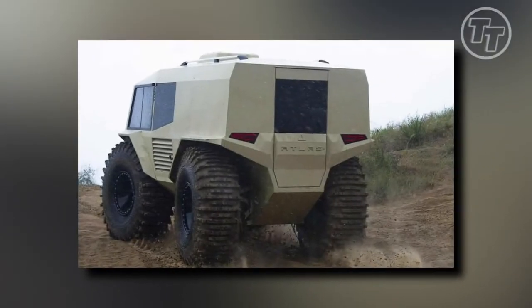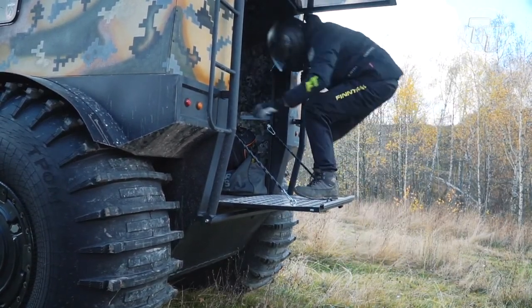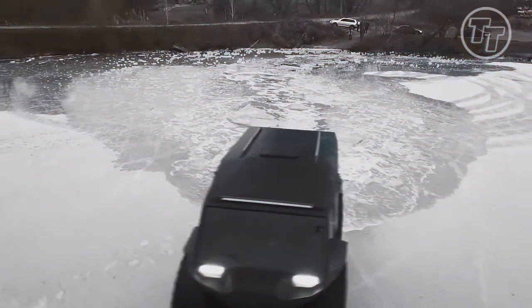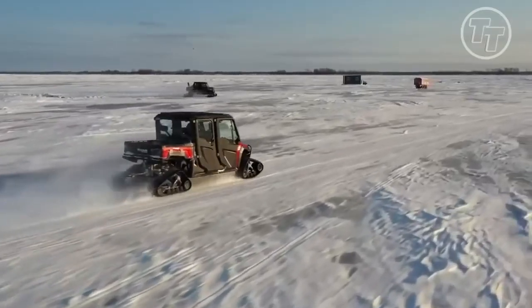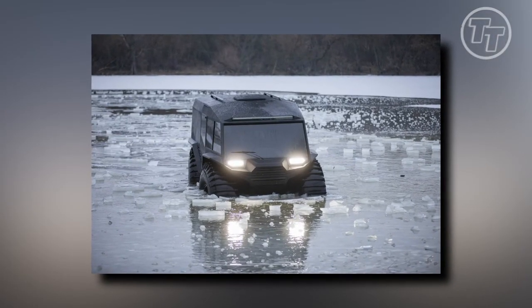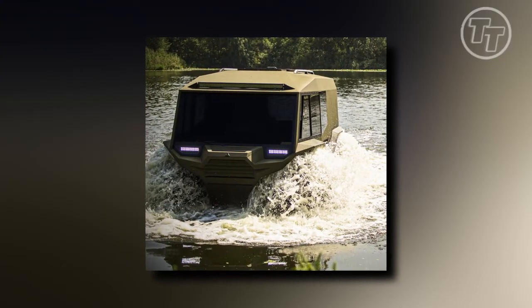Standing tall at an impressive 2.8 meters, this remarkable vehicle beckons those brave enough to ascend its imposing height. Worry not — an ingenious solution awaits: a sturdy step to assist you in conquering this lofty ascent. The question lingers in the air, almost daring us to ponder: what can this towering machine accomplish, and how will it redefine our perception of terrestrial and aquatic travel?